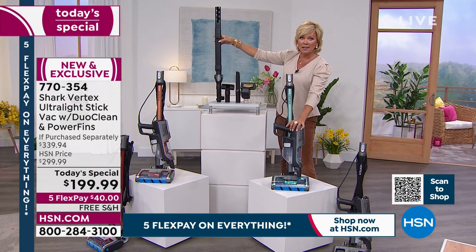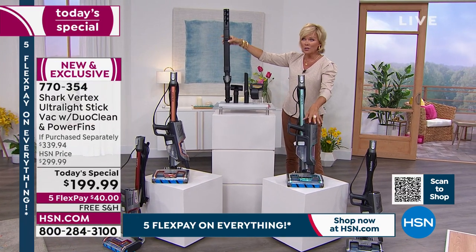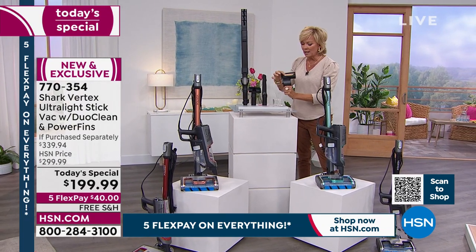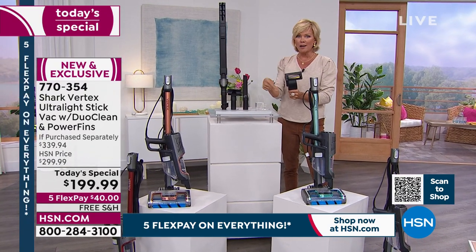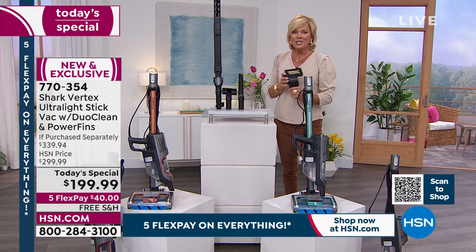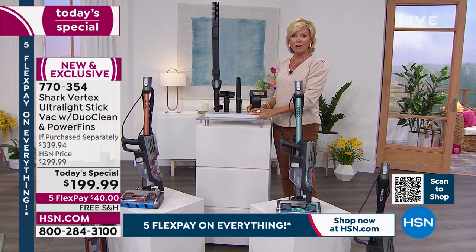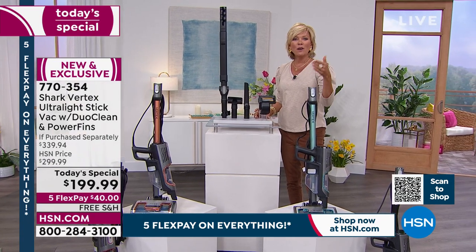The item number is 770354. These are all the attachments you don't have to pay for. In retail this machine costs $100 more for just the machine, and that wand attachment would cost another $40 — it's included free here, saving you $140 right there. We also give you the crevice tool, the turbo brush with power fin technology so hair won't tangle, and the universal upholstery tool.